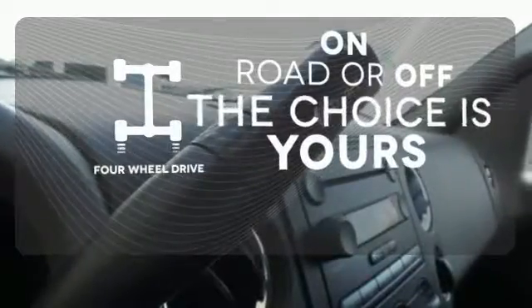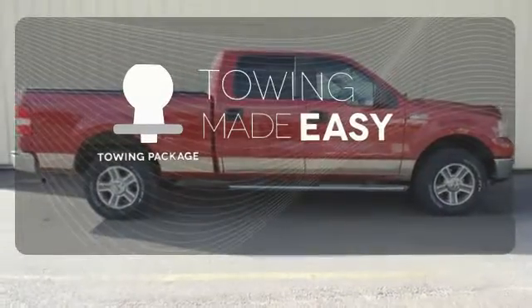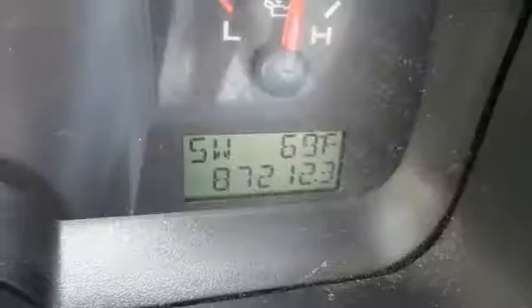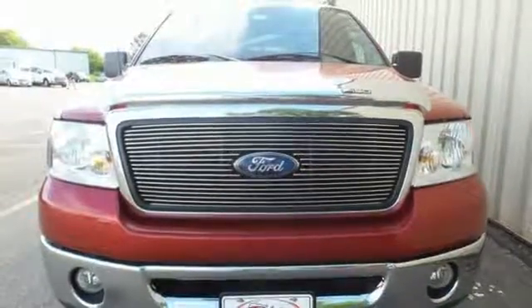Four-wheel drive provides extra traction when you need it. The towing package is a must-have for anyone on the job. You need a truck that'll get the job done. Step up to this 07 F-150 today.